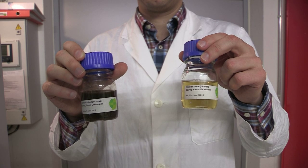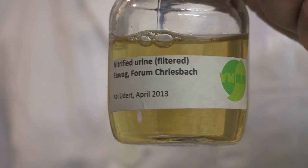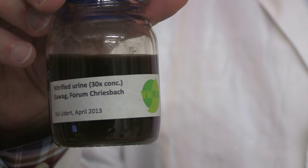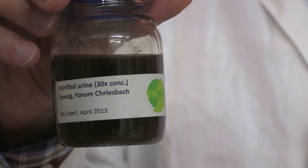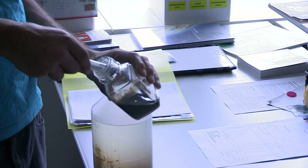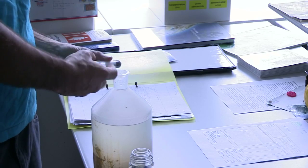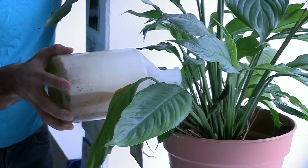The fertilizer end product is a concentrated nutrient solution that contains mainly nitrogen, phosphorus and potassium. Its concentration is similar to that found in commercial liquid fertilizers and it no longer has a urine smell. Using urine-based fertilizer helps to close the nitrogen cycle and reduces the need for synthetic fertilizer. It is environmentally friendly and helps to alleviate the negative effects caused by nitrogen overproduction.